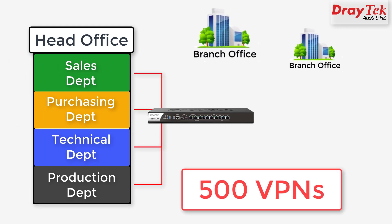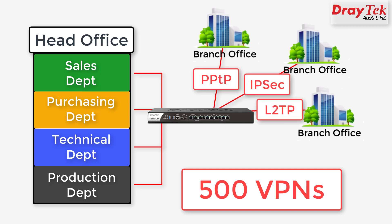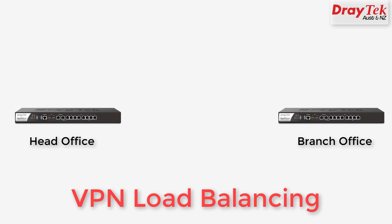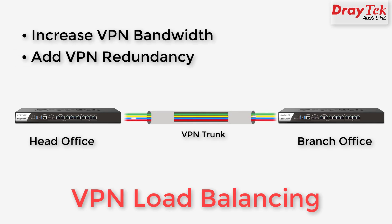Up to 500 VPN tunnels are supported, which can be PPTP, IPsec or L2TP with IPsec policy. Up to 200 simultaneous SSL VPNs are also supported. The VPN load balancing feature allows VPN tunnels to be shared over multiple WAN links to both increase VPN bandwidth and also add redundancy.